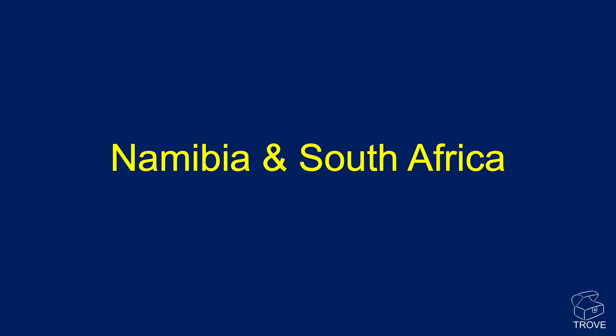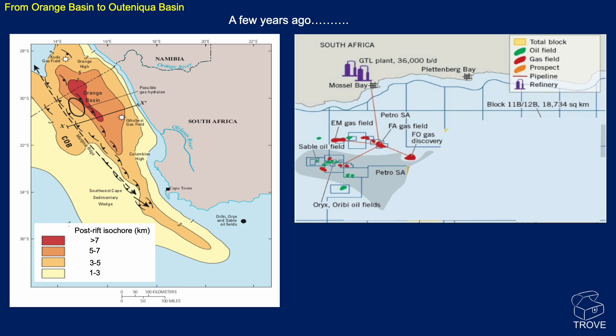Moving to Namibia and South Africa. Not so long ago, this is how the region looked. We had the Orange Basin — seen as a deeper centre with over seven kilometres of sediment in parts. There was some gas known at Kudu and another small gas find. It stretched down and around the corner towards the Bredastorp Basin and the Outeniqua Basin. The Oribi, Oryx, and Sable-type oil fields were well known, but in South Africa that was all there really was — small gas and oil fields supplying a gas-to-liquids plant at Mossel Bay.